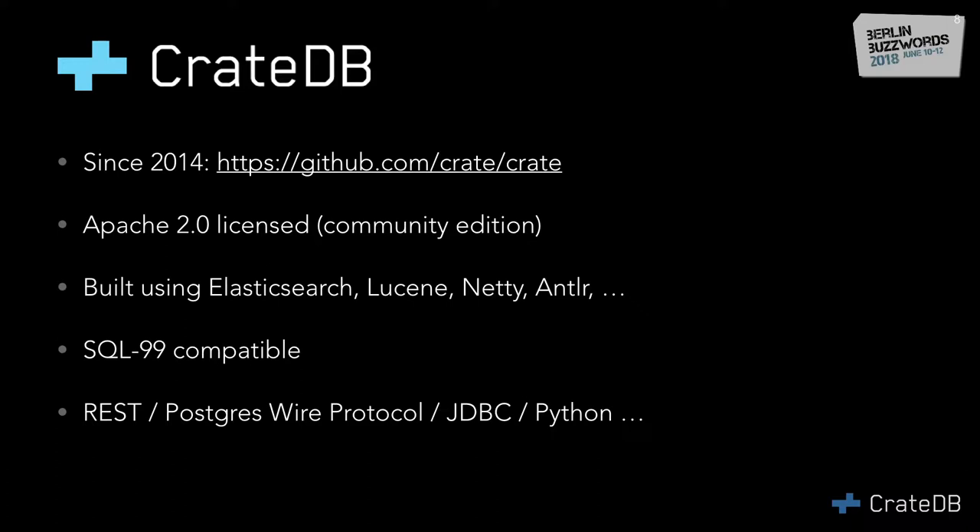While SQL is a standard, there are certain extensions, like for Postgres. If you replace it with Postgres, it works really easily. And of course we have JDBC, Python, PHP, and a bunch of other adapters.